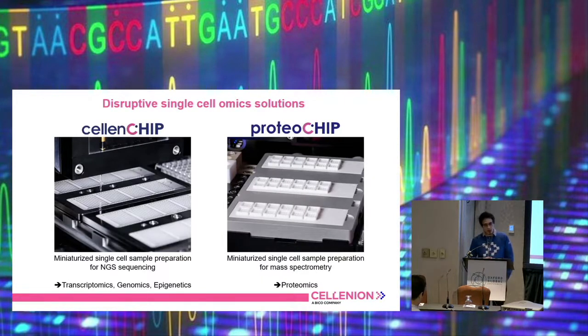In addition to the machines, we also focus on downstream applications. With that we mainly focus on nano well technologies. We provide two different kinds of chip: one is called the Selen chip, and one the proteochip, which make it possible to either create nanoscale libraries for next generation sequencing with the Selen chip, or nanoscale libraries for single cell proteomics with the proteochip.